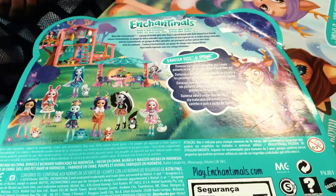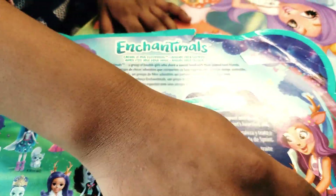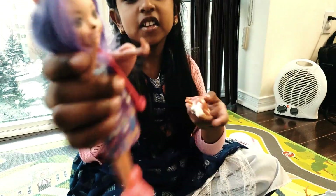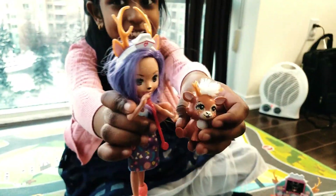Let's open Danessa's caring vet kit! Here is Sprint and Danessa out of the box!